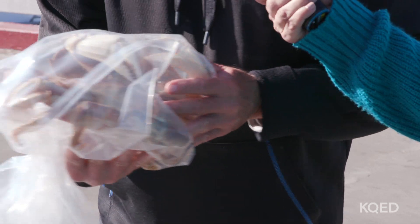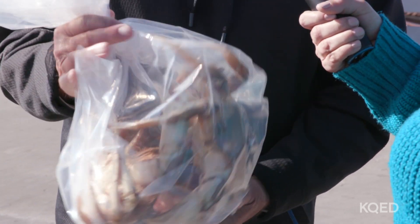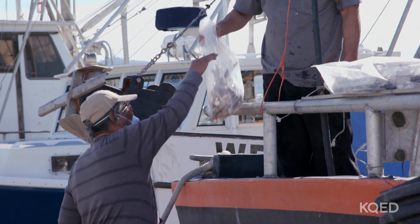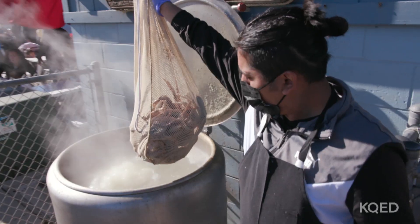We don't put any butter or anything — these crabs, if they're fresh, are really sweet and delicious. So you're a purist — just the natural flavor. Well, we have some wine too. If people want to take it home and prepare it themselves they can, but there are other options.